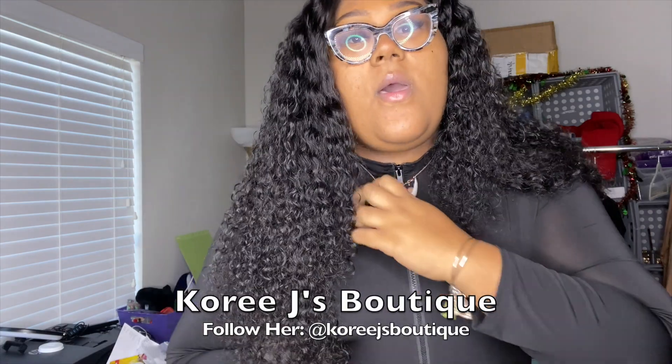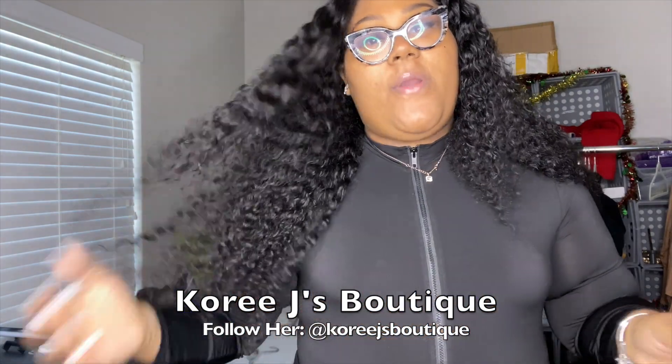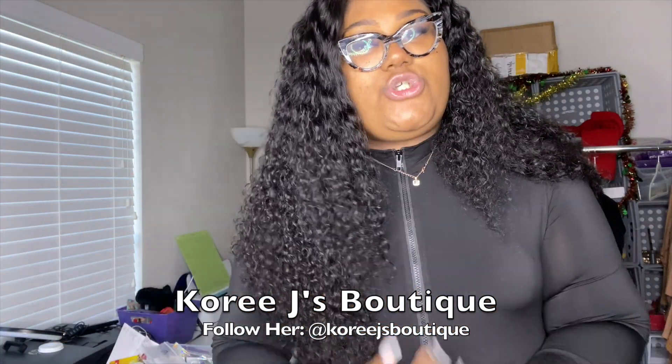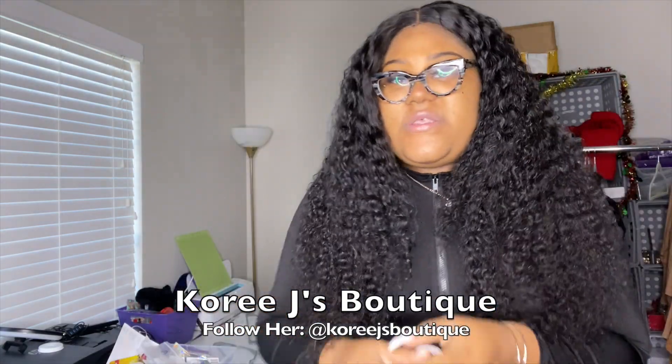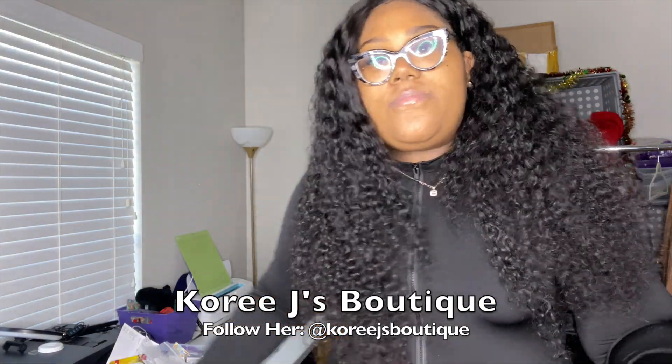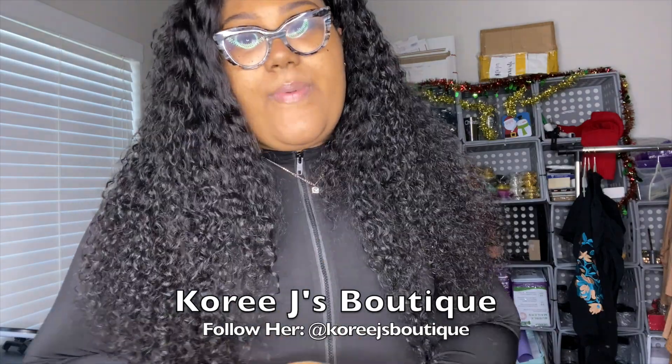Real quick — this hair! This hair is by Court J's Boutique. I did a review on her headband wig before, and I repurchased. This is the 26-inch water wave wig and I did her value pack for Black Friday — it's giving life right now. Go shop with her — I'll link her website below in the description box. I did spend my own coins, but y'all go check her out.